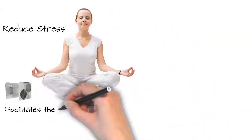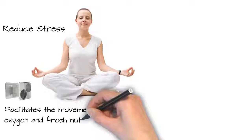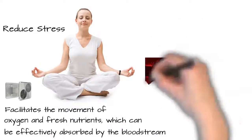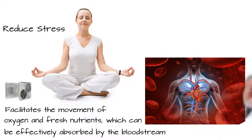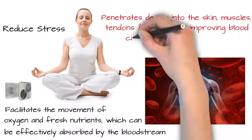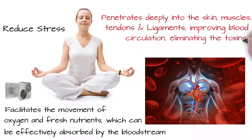The effect of germanium on the body also helps reduce stress. It facilitates the movement of oxygen and fresh nutrients, which can be effectively absorbed by the bloodstream. By penetrating deeply into the skin, muscles, tendons and ligaments, germanium improves blood circulation, eliminating the toxins and purifying the cells.